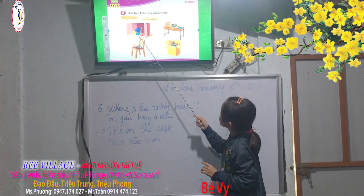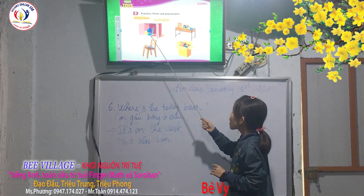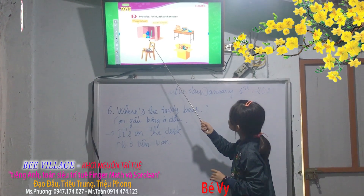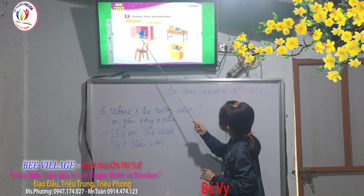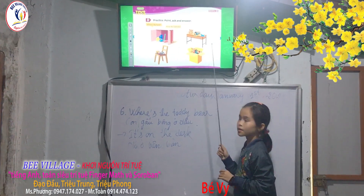It's an eraser. It's red and blue. Very good. It's in the cupboard. In the cupboard. Very good. Okay, well done. Goodbye.